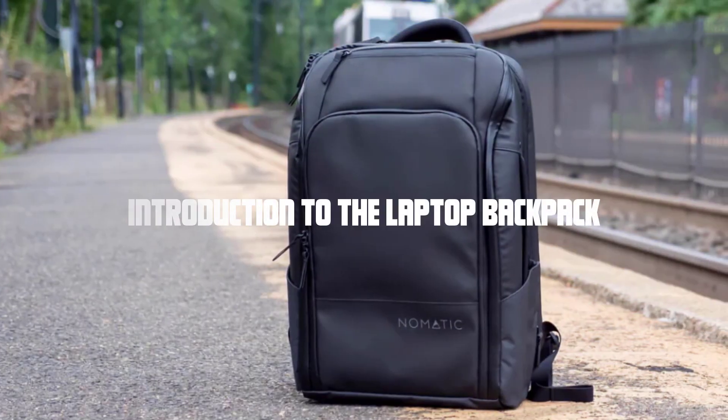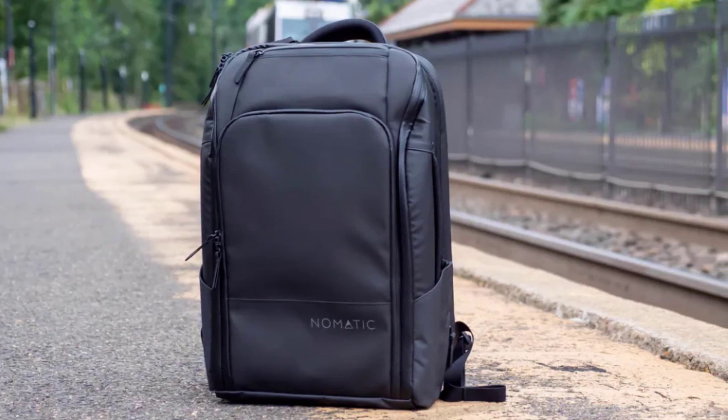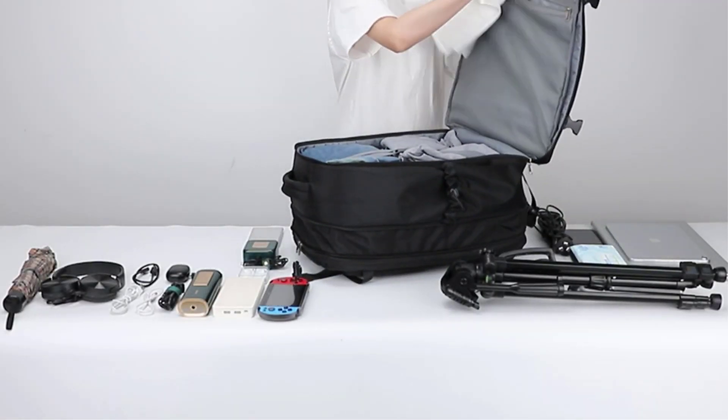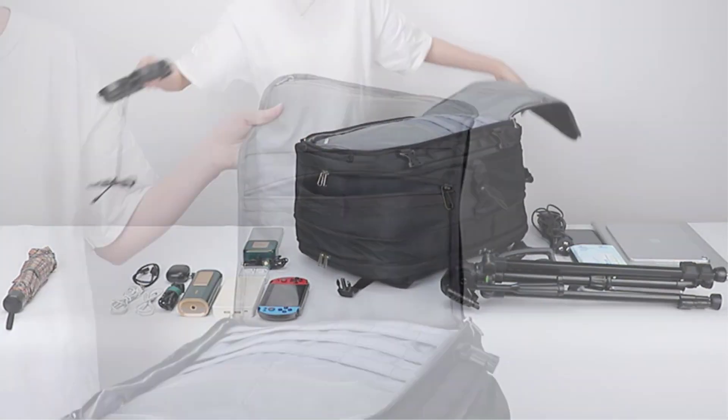Introduction to the laptop backpack. This laptop backpack combines style and functionality to meet the needs of modern travelers. It features a sleek and professional design that is perfect for business trips, college campuses, or even casual outings. The backpack is made from high quality materials, ensuring its durability and longevity.